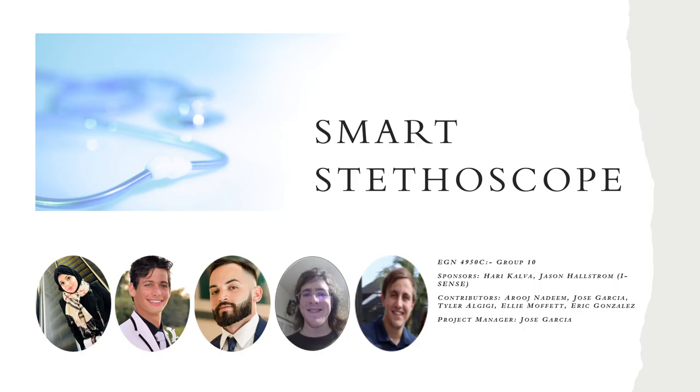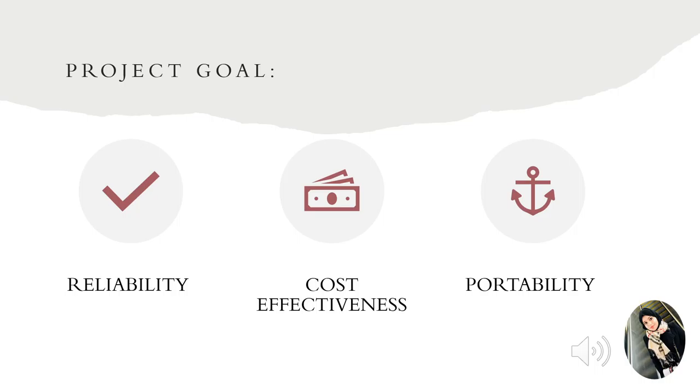When designing the Smart Stethoscope, we had a couple of goals we wanted to achieve. Our first and main goal was for our product to be reliable — to provide a product that would be able to substitute in-person meetings with healthcare providers and be of the same quality. Another main goal was for it to be cost effective. We know how expensive medical equipment can be, and we wanted to provide a cost-effective product at a fraction of the cost.